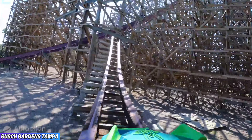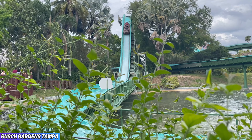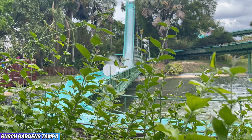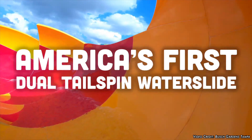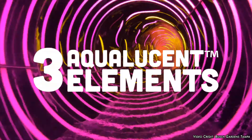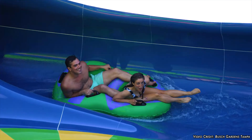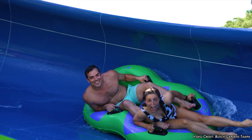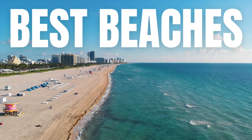I also cannot recommend riding Iron Gwazi enough. TPR tip: Busch Gardens Tampa is a very busy park, so I recommend visiting during the week if you're able to — this way you can enjoy the park with less crowds. If you love water parks, I highly recommend checking out Adventure Island, Busch Gardens' water park located directly across the street, where you'll find dozens of great slides, lazy rivers, a great wave pool, and a fantastic kids area. This water park is by far the most underrated water park in all of Florida.